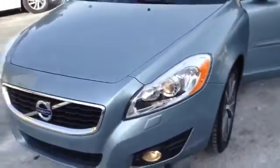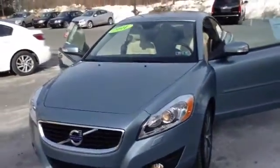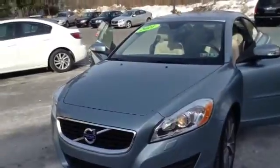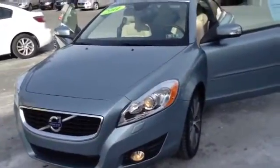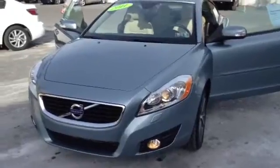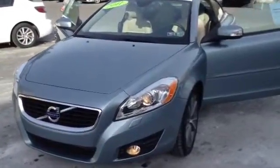This vehicle is Volvo certified, and you also get the lifetime engine guarantee as well as the lifetime safety inspection through Scott Cars with the engine for life. If you have any questions, give me a call at 610-928-4323. My name is Chad over at Scott Volvo — hope to see you soon. Once again, 2011 Volvo C70. Thank you.